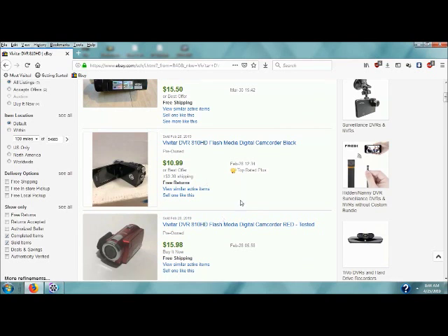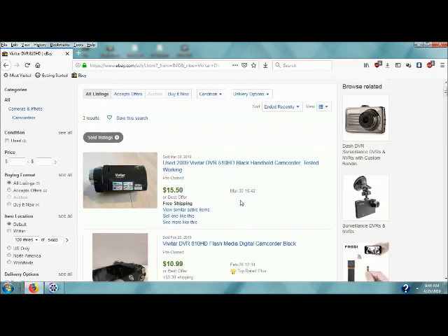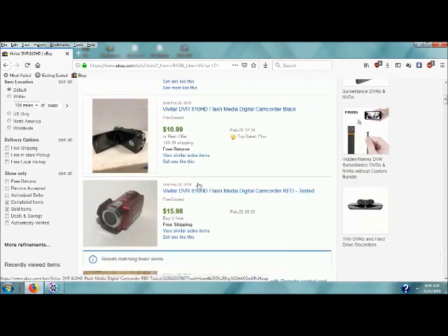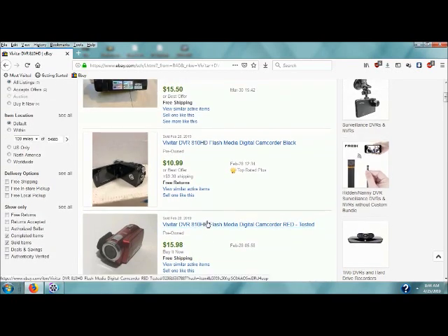This is the one I have here — $10.99 plus $9.30 shipping. Also $15.50 with free shipping and $15.98. Those are the comps.